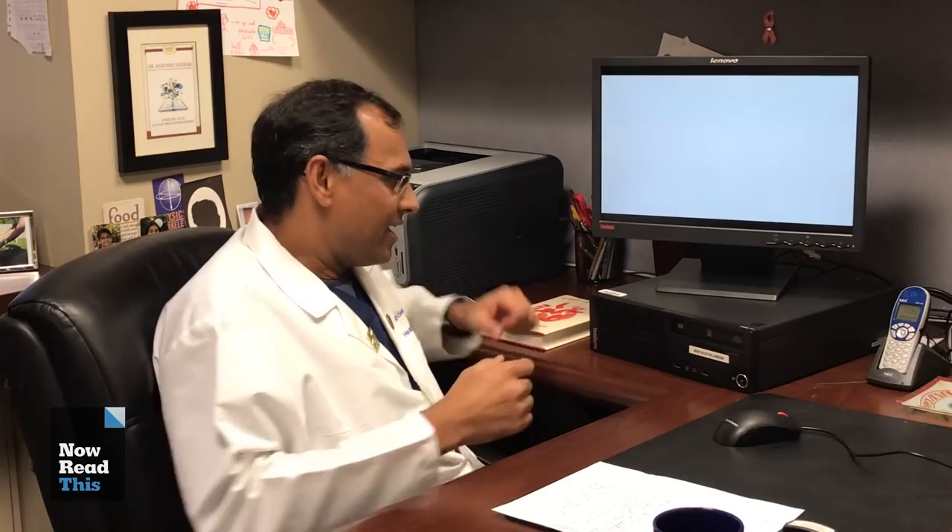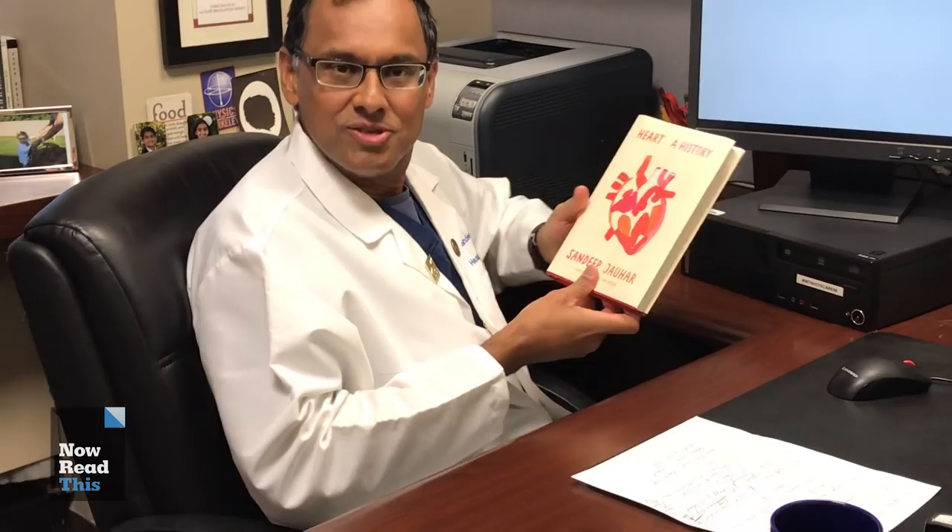Hello, my name is Sandeep Jahar and I am the author of Heart: A History, which is the PBS NewsHour New York Times Book Club Pick of the Month. PBS asked me to do a feature of my choice, and so I've decided to do a little show-and-tell about a coronary angiogram on a real-life patient who was recently treated at my hospital for a heart attack.